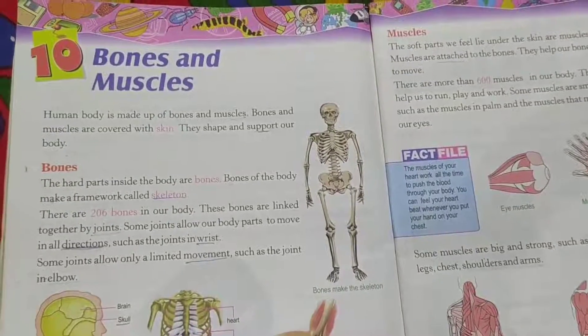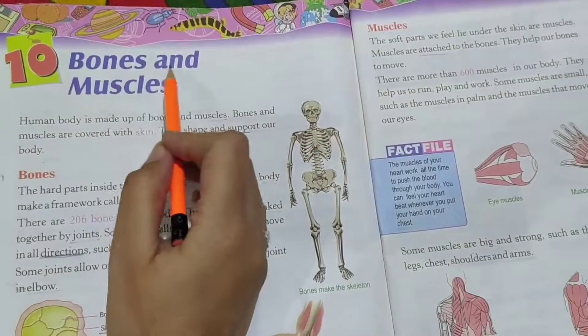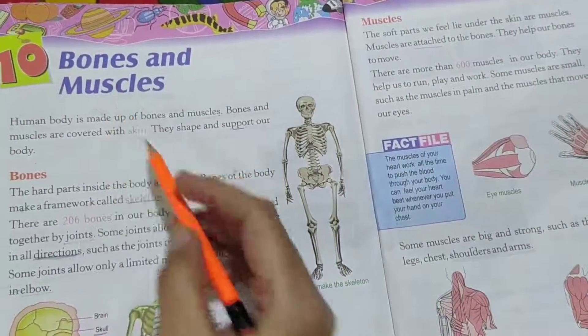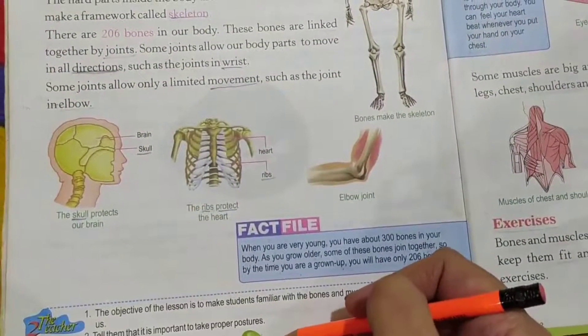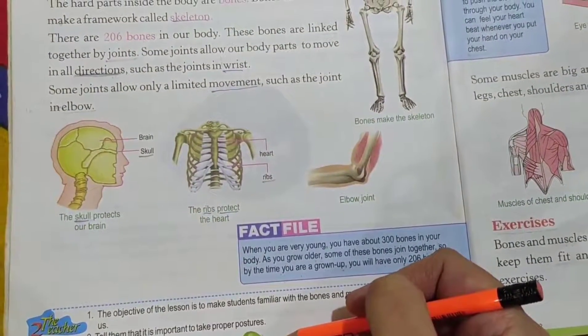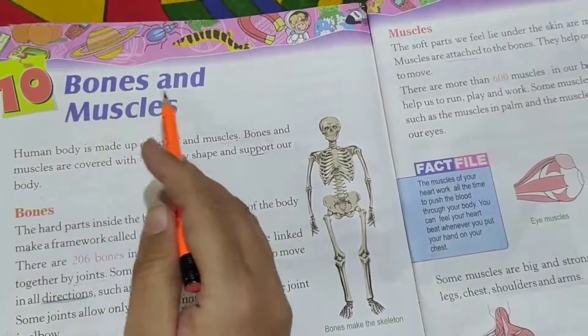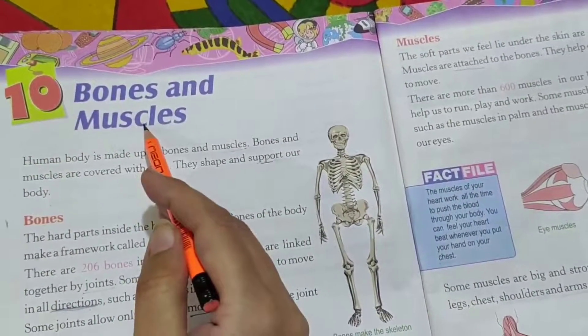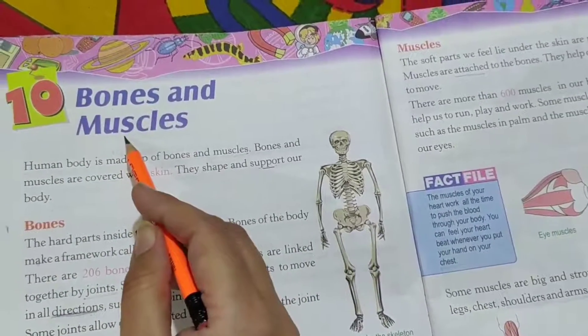Good morning children. Today we are going to read lesson number 10, Bones and Muscles. Please open page number 58. Take a pointed pencil and move under the word where I read. Lesson number 10, Bones and Muscles.